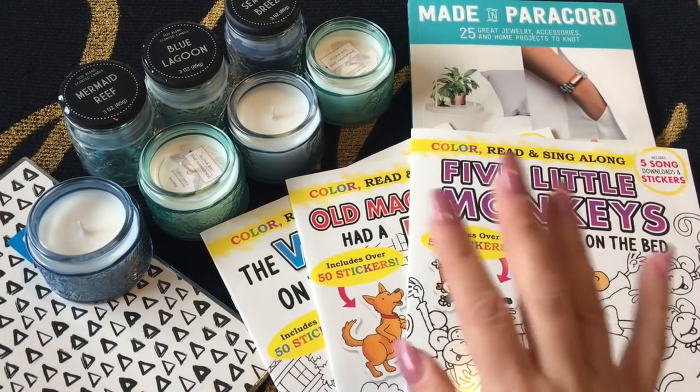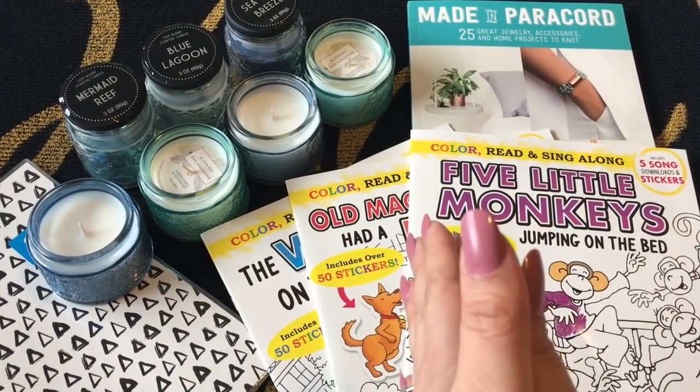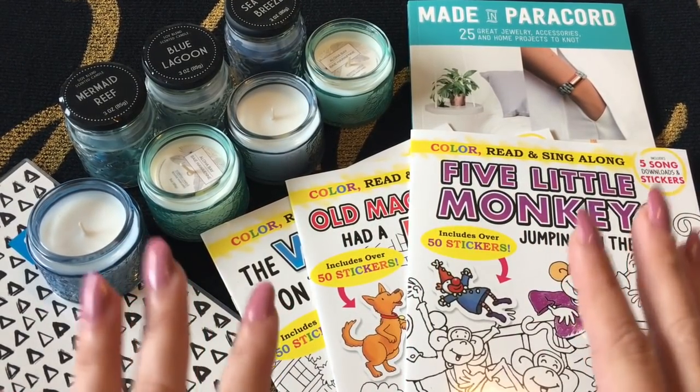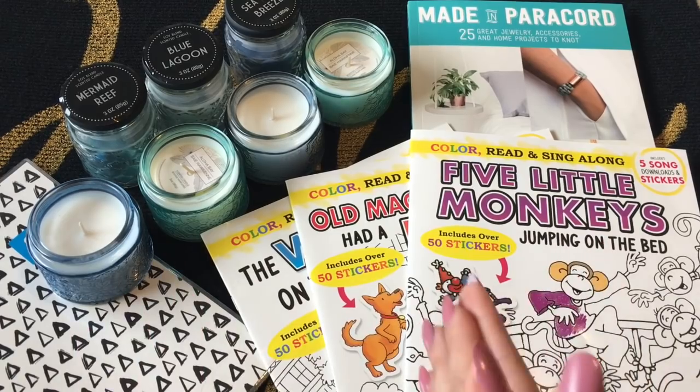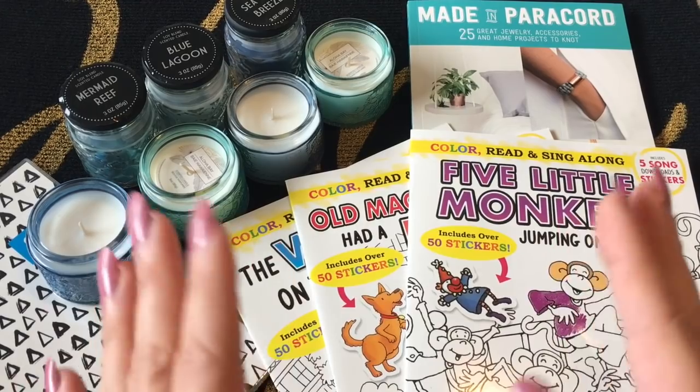Hi everyone, welcome to my channel! Today I have a Dollar Tree haul for you. Before we get started, make sure to subscribe to my channel if you haven't already, and if you love Dollar Tree hauls, go ahead and give me a thumbs up — this lets me know that you enjoy watching videos like these.